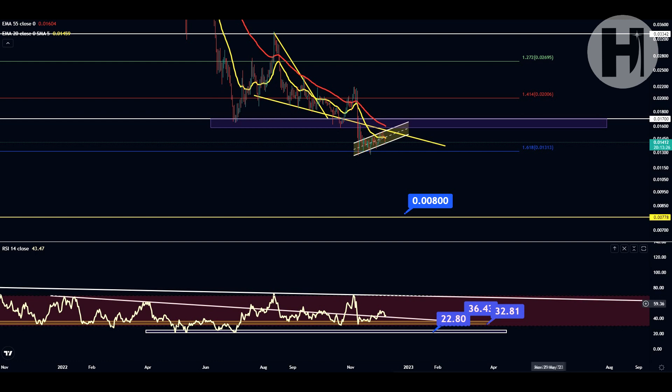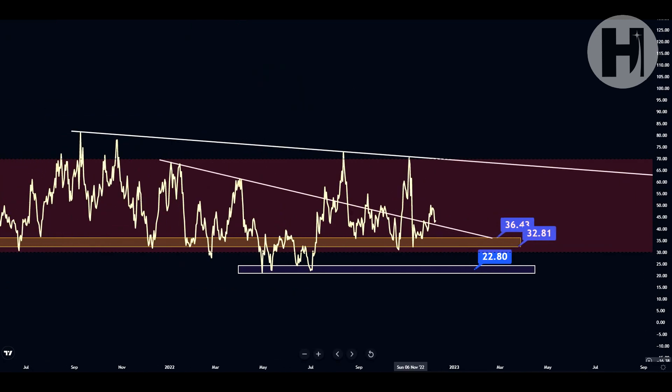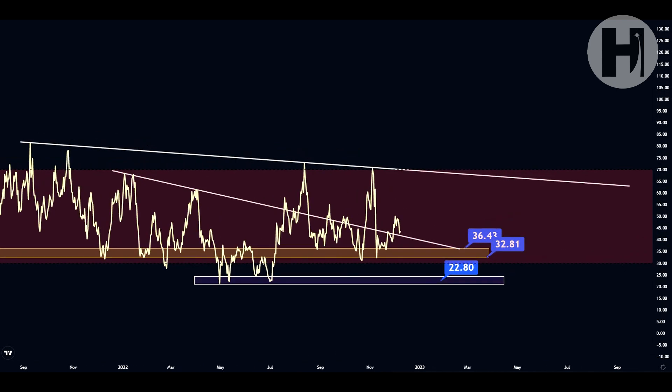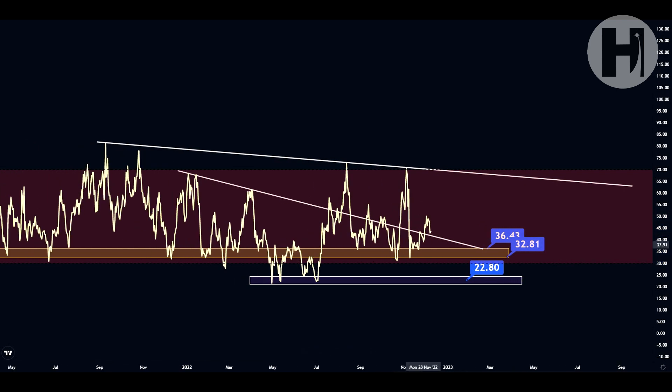Jumping into the daily RSI, we are retesting our golden support block. We've had multiple retests in October and November, and we're breaking above the white resistance trend line and coming back down for a backtest of support. This is looking pretty good. If you were buying these golden support retests you could be in profit right now. I'd be targeting the upper white trend line if we see any strong relief rallies for Harmony One.